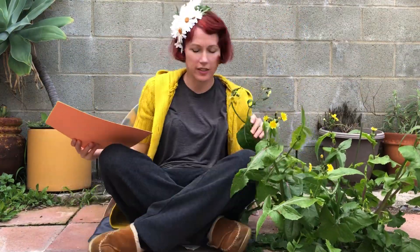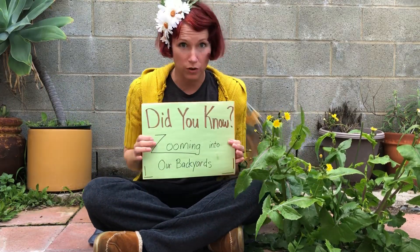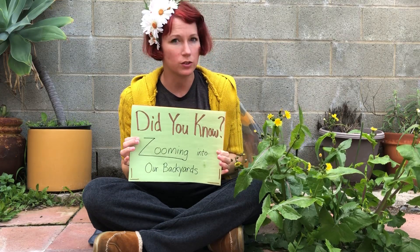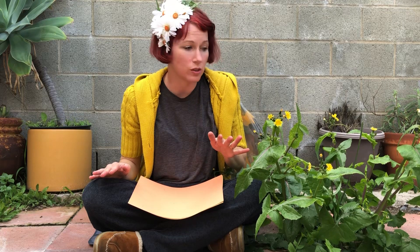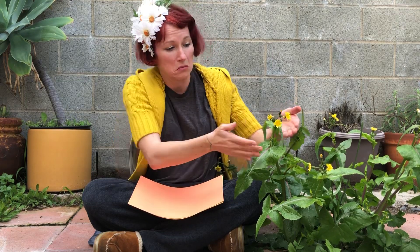Hello and welcome to episode one of 'Did You Know,' season one, zooming into our backyards. Today I'm just your typical garden fairy, dodging the rain and taking a break to zoom in and see some cool plants in my backyard.